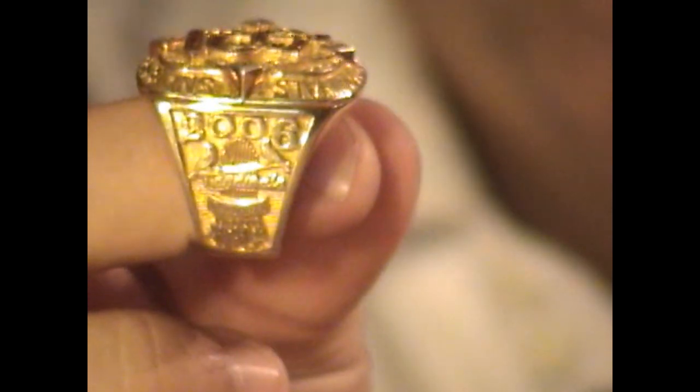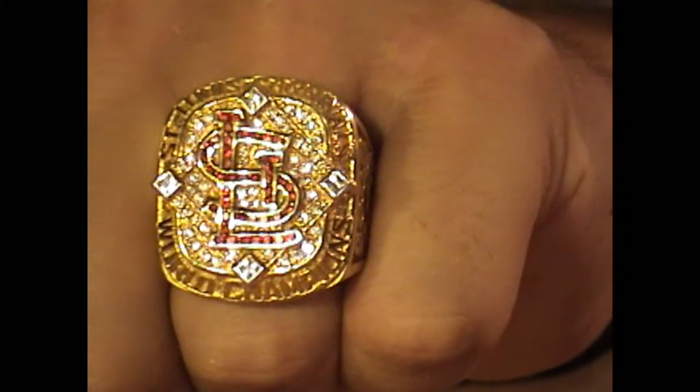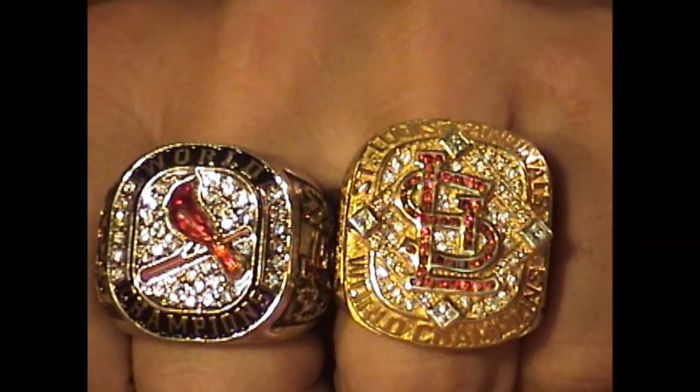It does look pretty cool. There's a little bling right there. And since the Cardinals won this twice in a row, we do have room for both of these. There it is.